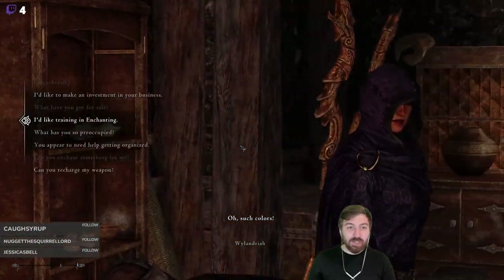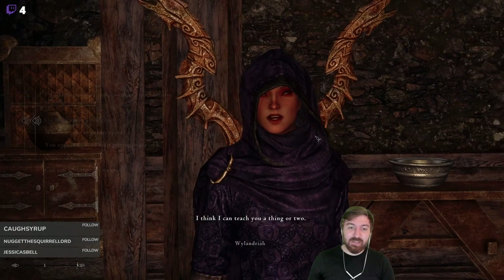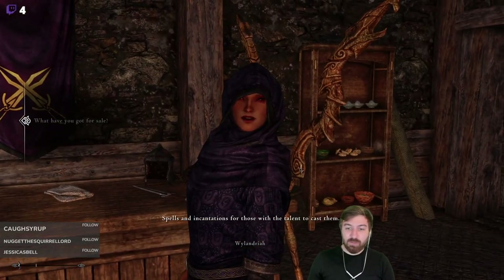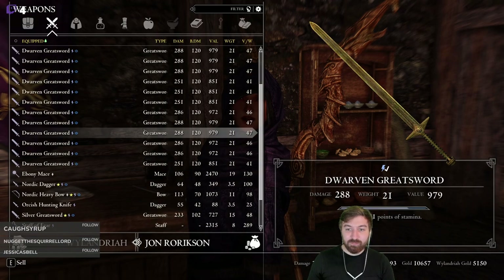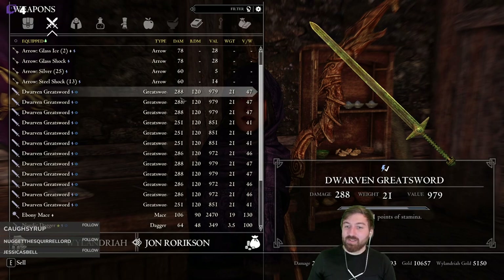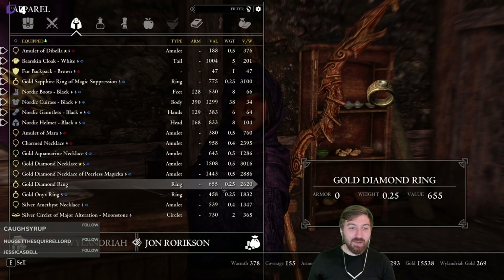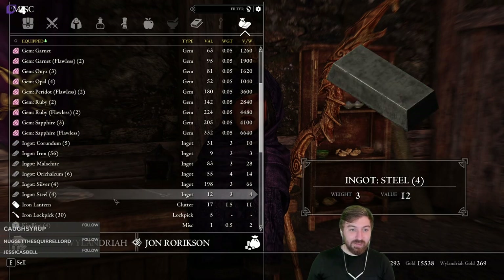Can she train us in enchanting? She can! But it's not really worth it. We can probably sell her some stuff though — she has 5,000 gold. Why don't we sell her our staffs? We're going to get the most money for those. But we need to get rid of our weight — selling these might be a good option. We sold five of those. At least we're slightly lighter. We have to do all of our iron stuff — ward first, then summon.